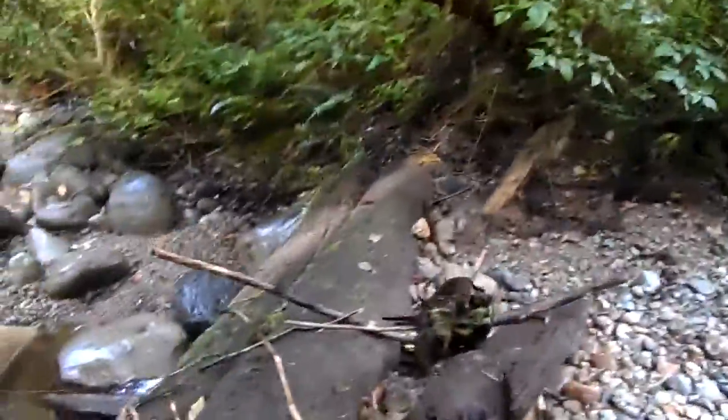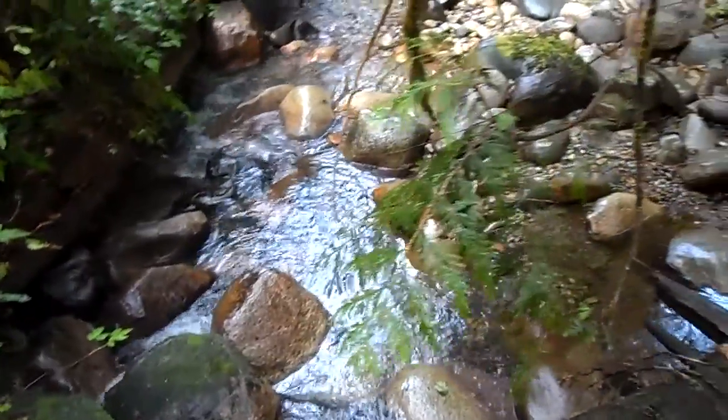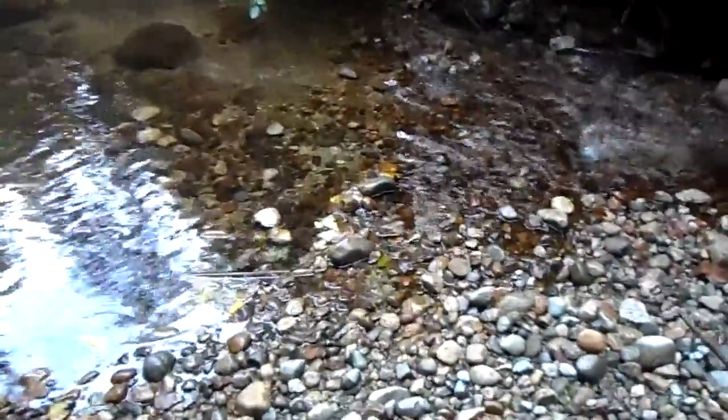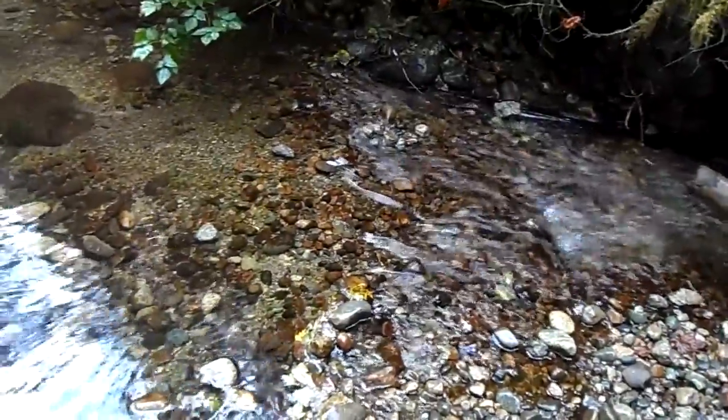This is a pretty good example — this is a big log that crosses the entire creek. This would have been like a dam or a big waterfall; fish didn't get above this. Then I made it such that they can now. There are lots of salmon fry in this pool right here — you can have a look.